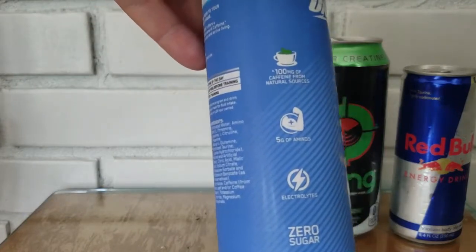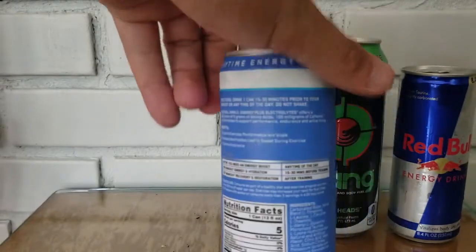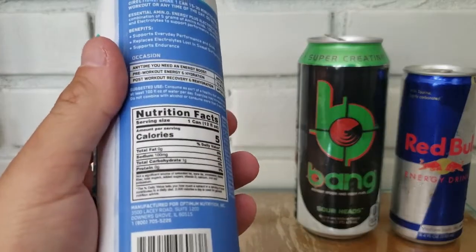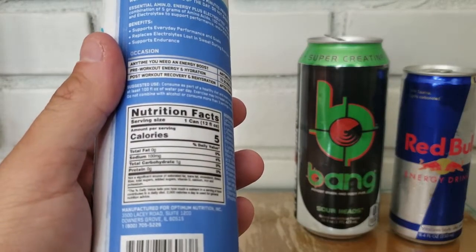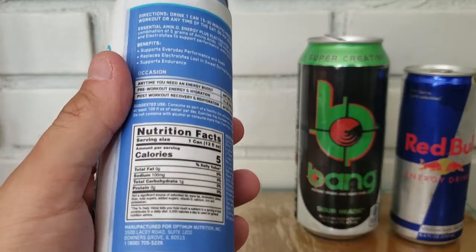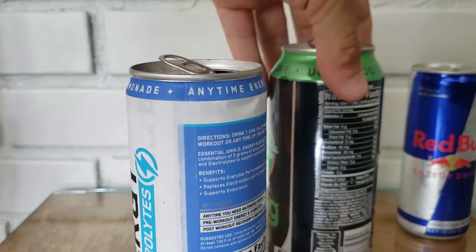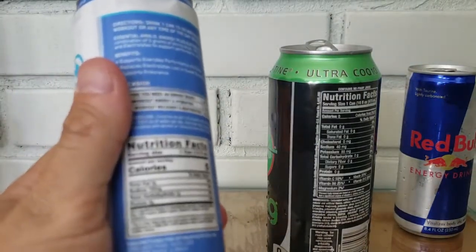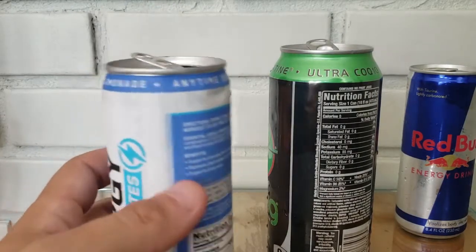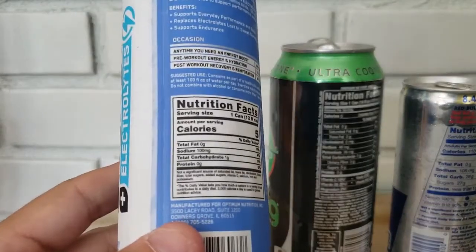Amino Energy uses natural caffeine, so it's kind of a slower, longer-lasting energy. It's also got five grams of aminos and electrolytes, with no sugar. Looking at the supplement facts: five calories, no fat, 100 milligrams of sodium — compared to Bang's 40 milligrams — and one gram of carbs. Bang has none, and Red Bull has 28 grams of carbs.